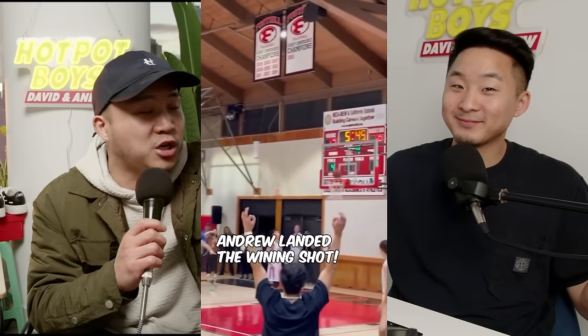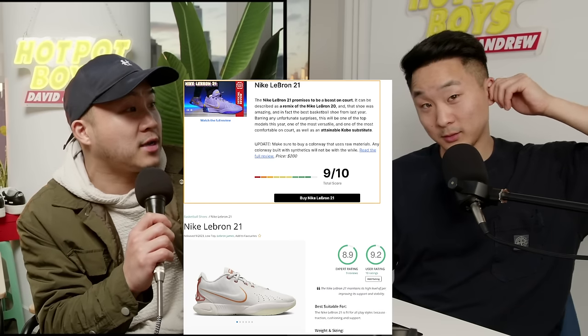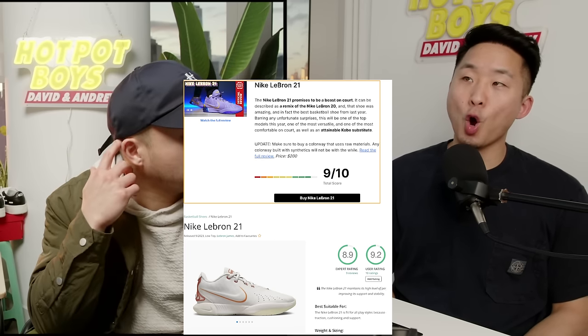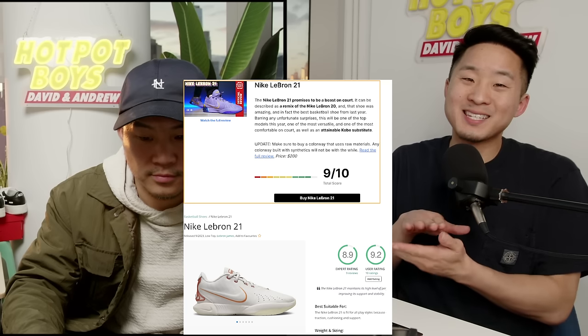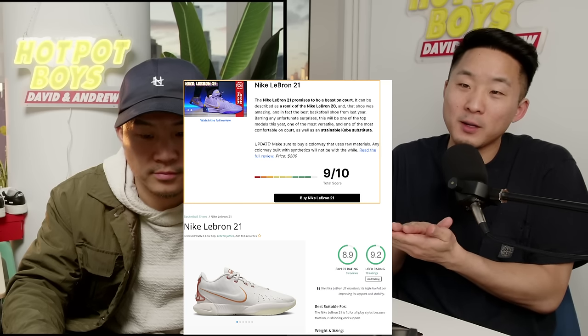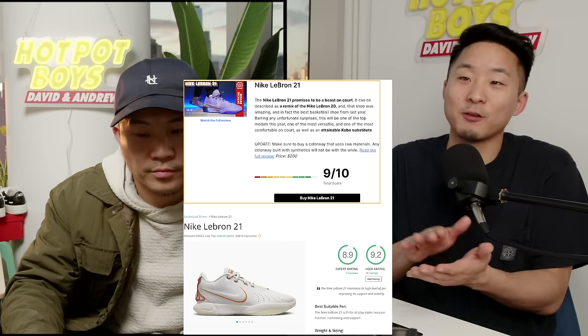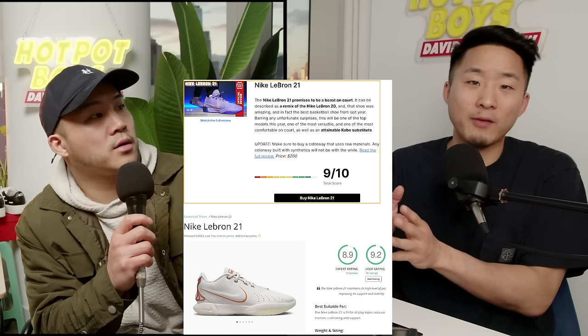Moving on — the Nike LeBron 21. Here's a bunch of clips of you shooting in them, hitting a game winner. For me I liked it overall better than the LeBron 20, but there was this weird side-to-side slippage for my foot, so I felt like the lockdown in the forefoot wasn't as good as the 20s. But overall I like the feel — they're super comfy out of the box, there is no break-in time needed, and there is more security around the ankle and heel.